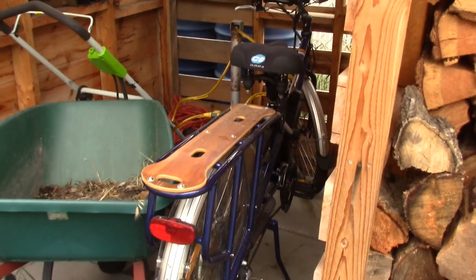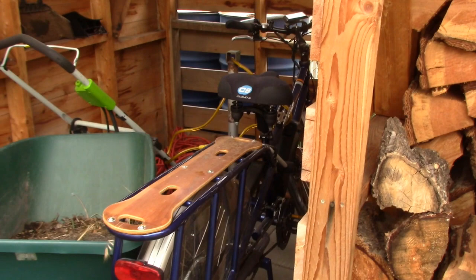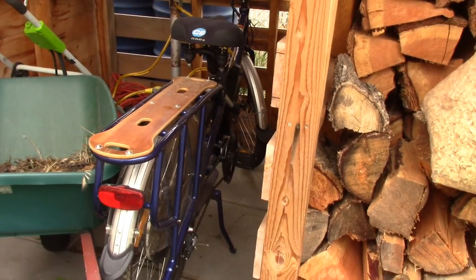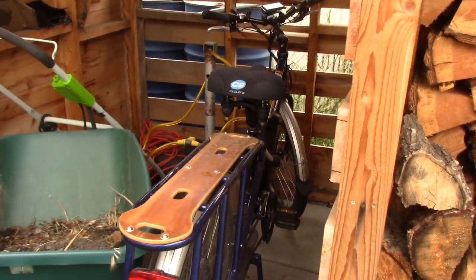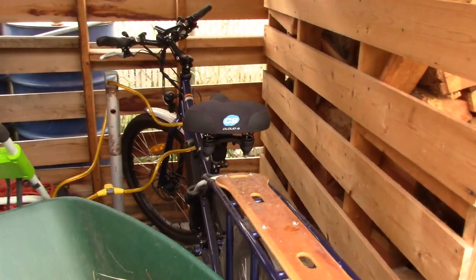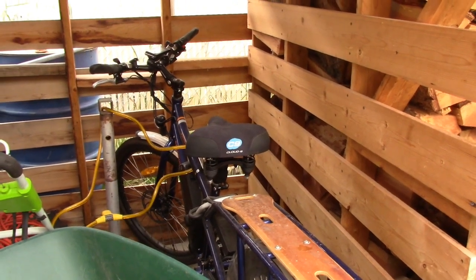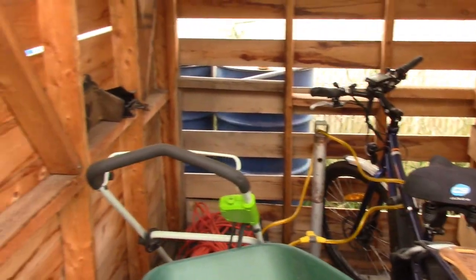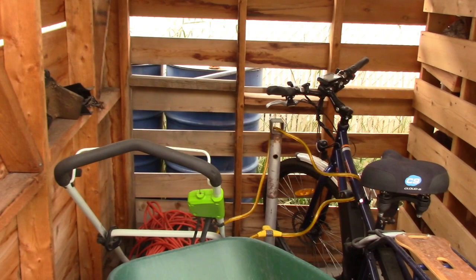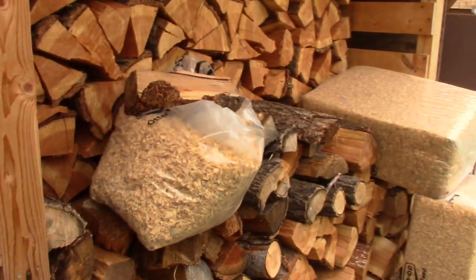Here we have a Radwagon electric cargo bike, which was given to me by a close friend in the States. I'm very grateful - I can carry things around the village and never start up a car. It's a beautiful thing, especially for a senior. We've got an electric lawnmower there as well. Everything's hydropower here in British Columbia, so we're not burning fossil fuels.